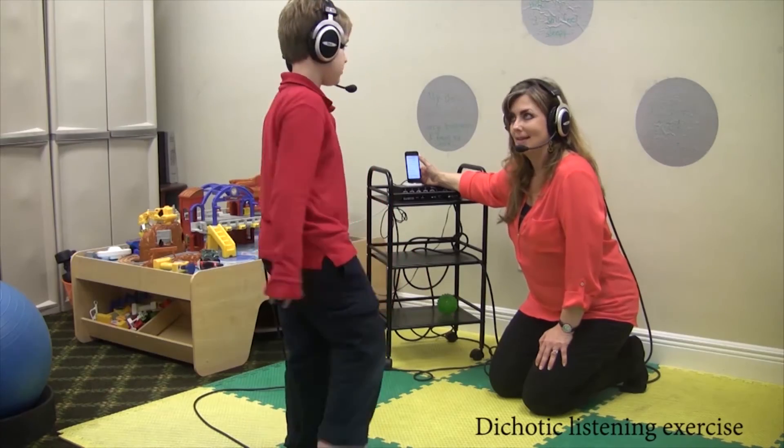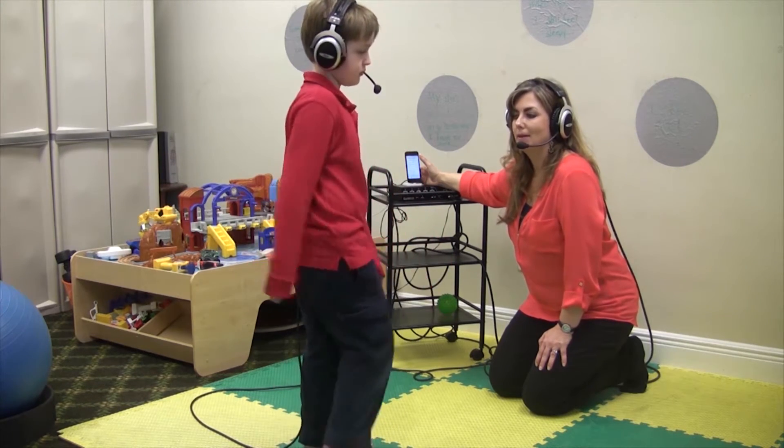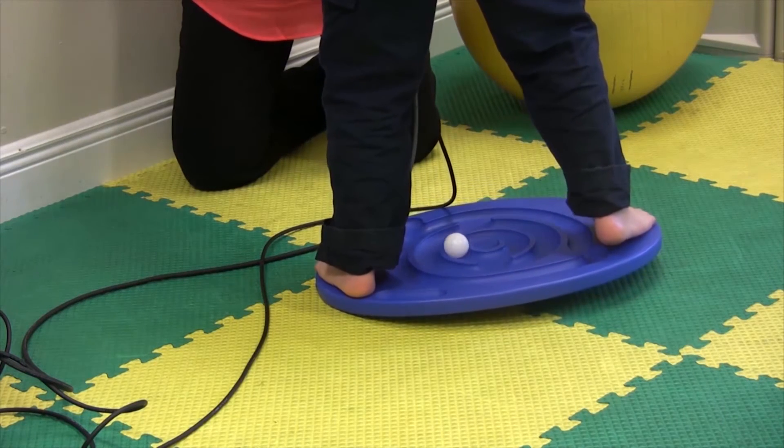If you're doing speech language interventions and you're not moving — you're sitting at a desk or just focusing on a listening task — then you're not replicating real life. The goal is to get that child or that adult to be able to multitask, to be able to do the things that the motor systems are required to do in a classroom or work setting. Neurons that fire together wire together, so we're working on those pathways rewiring efficiently and effectively.